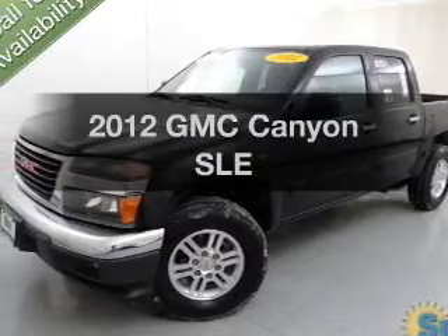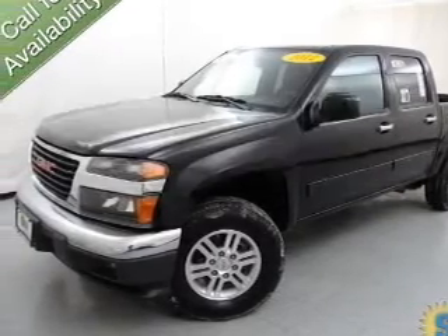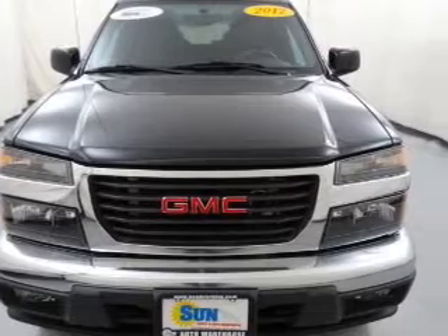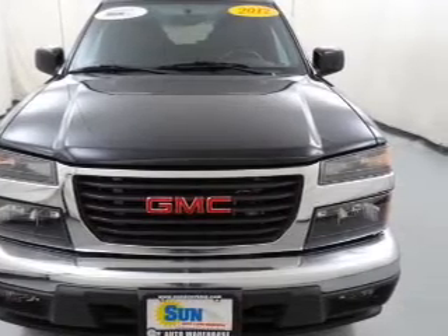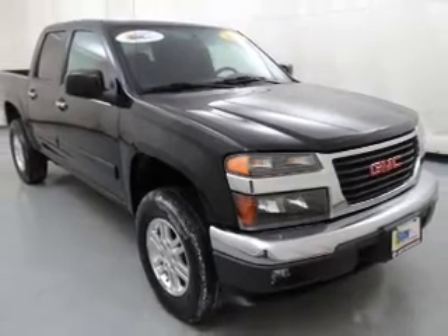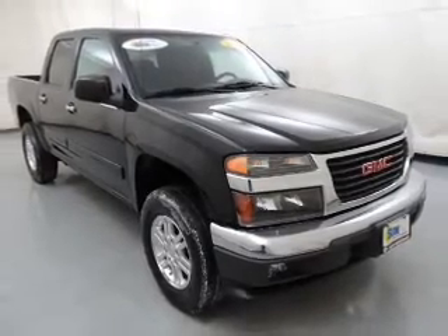Imagine yourself in this 2012 GMC Canyon. If you're looking for an automobile with great attributes, look no further. The powertrain includes four-wheel drive with a reliable engine that responds smoothly to its automatic transmission. Stand out from the crowd with premium wheels.